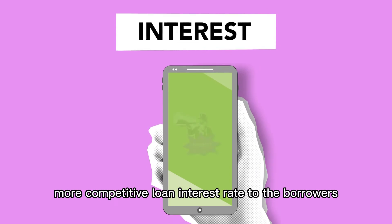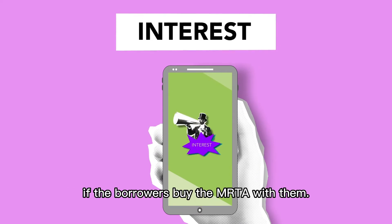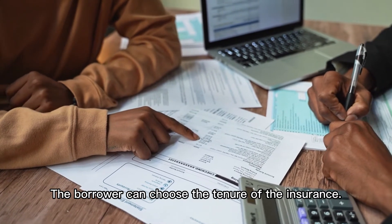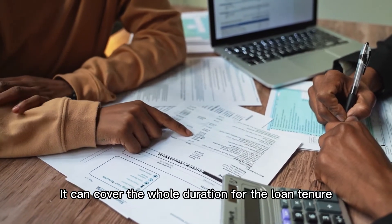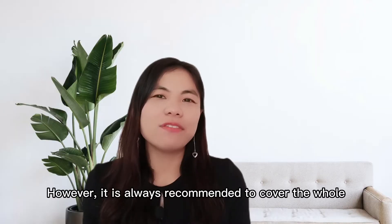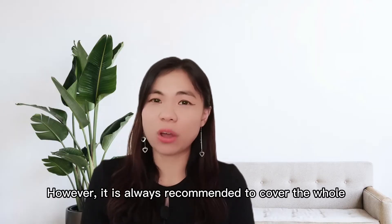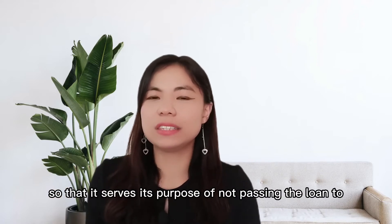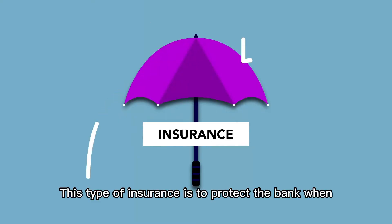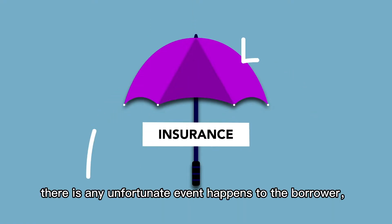Most banks will offer more competitive loan interest rates to borrowers if they buy the MRTA with them. The borrower can choose the tenure of the insurance — it can cover the whole duration of the loan tenure or only a few years. However, it is always recommended to cover the whole loan tenure so that it serves its purpose of not passing the loan to family members.